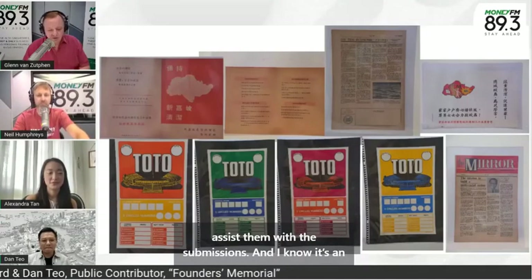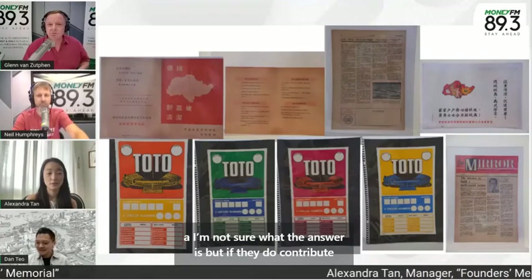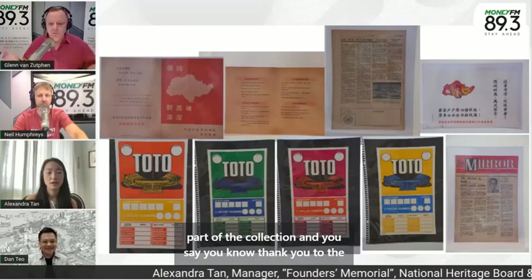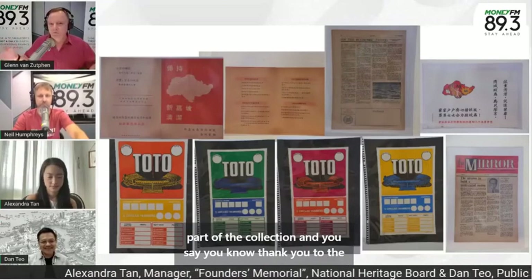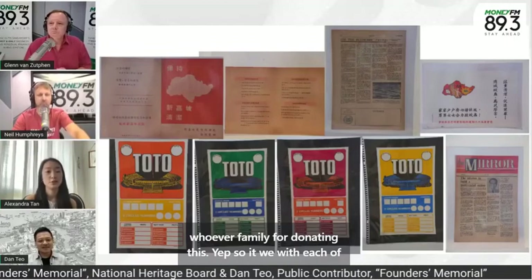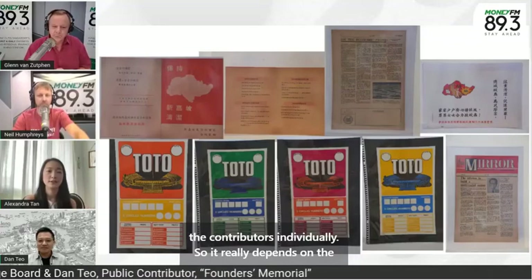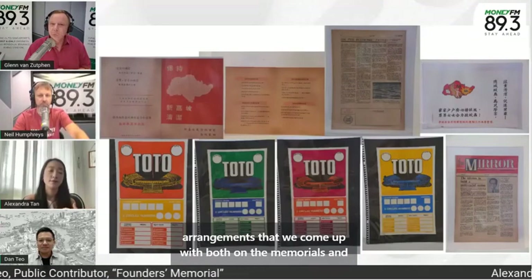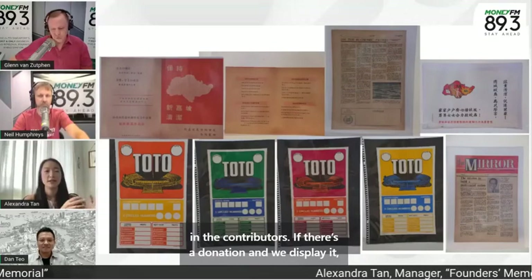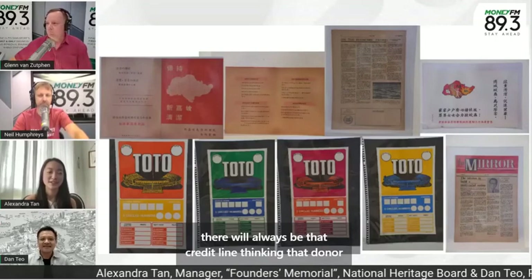If they contribute and donate these items, do they get them back, or do they become part of the collection? We work with each contributor individually, so it really depends on the arrangements we come up with between the memorial and the contributors. If there's a donation and we display it, there will always be a credit line thanking that donor for the artifact.